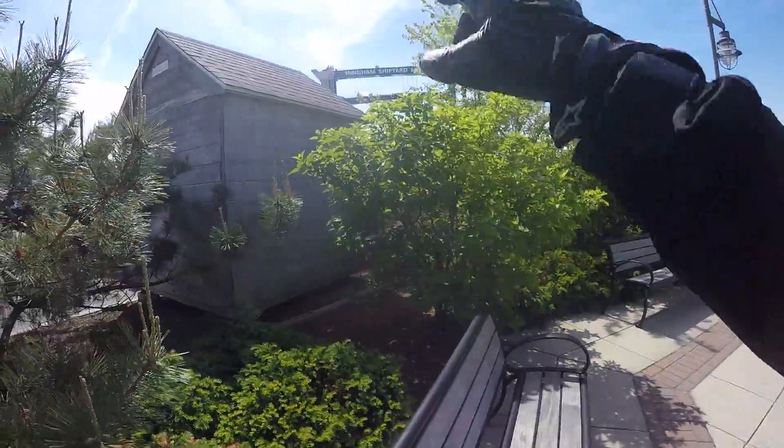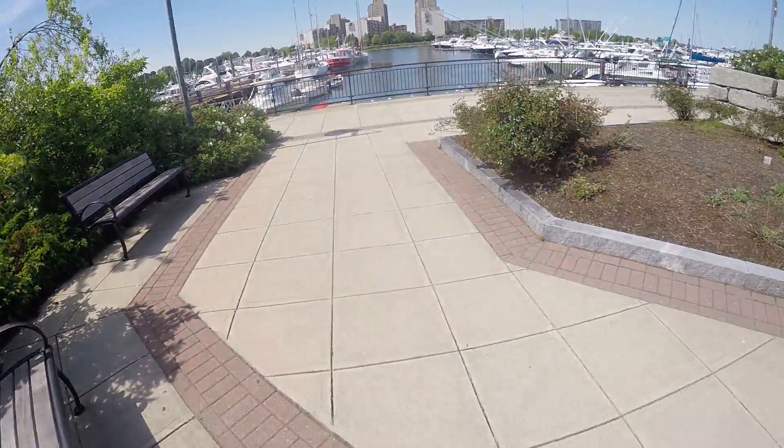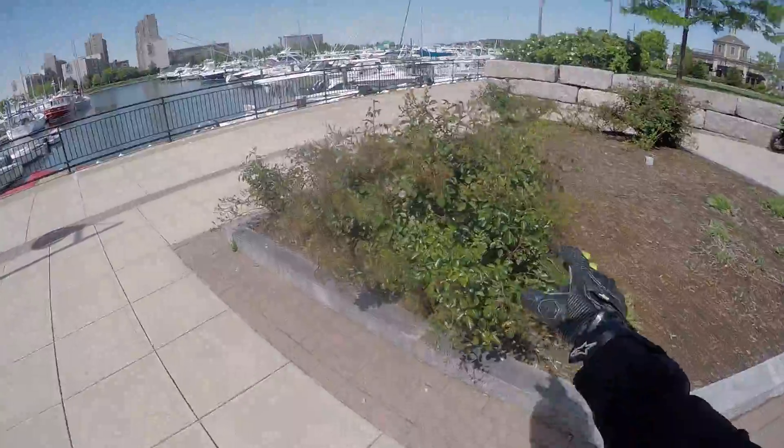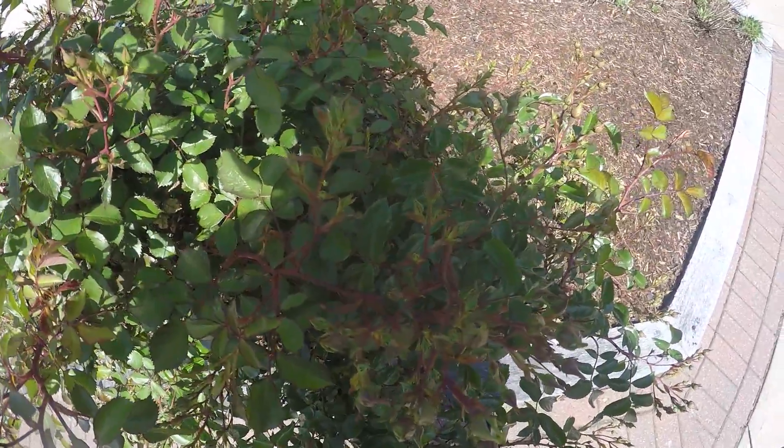So I'm at the Hingham Shipyard Marina. Got some roses here — look at that, they haven't even bloomed yet.